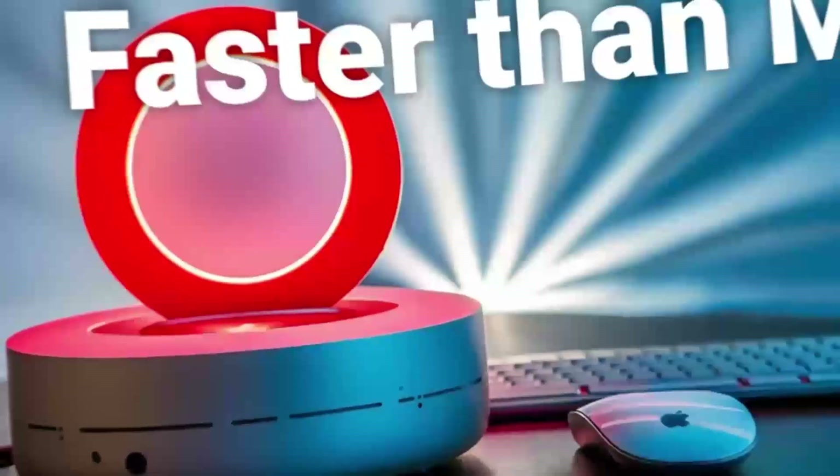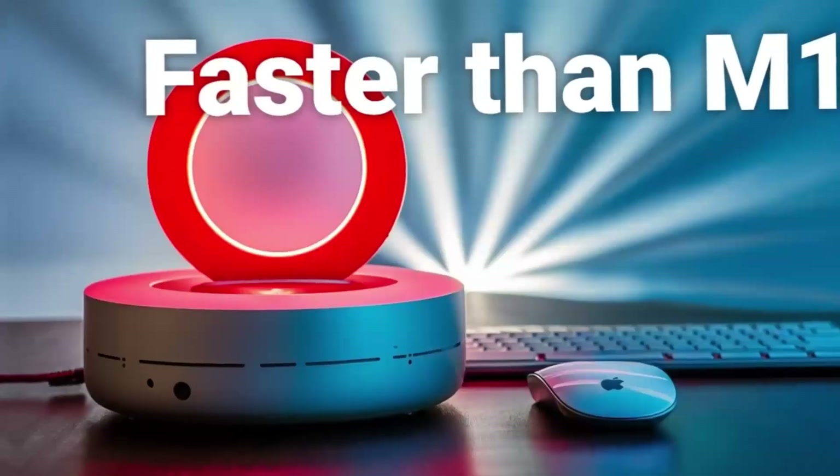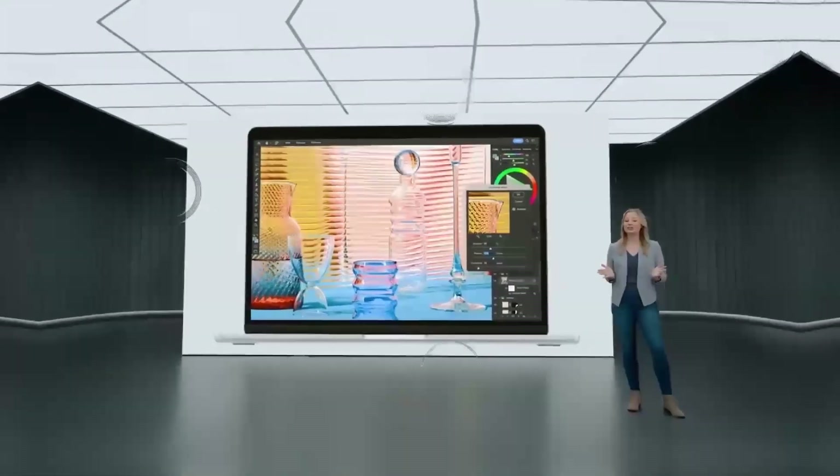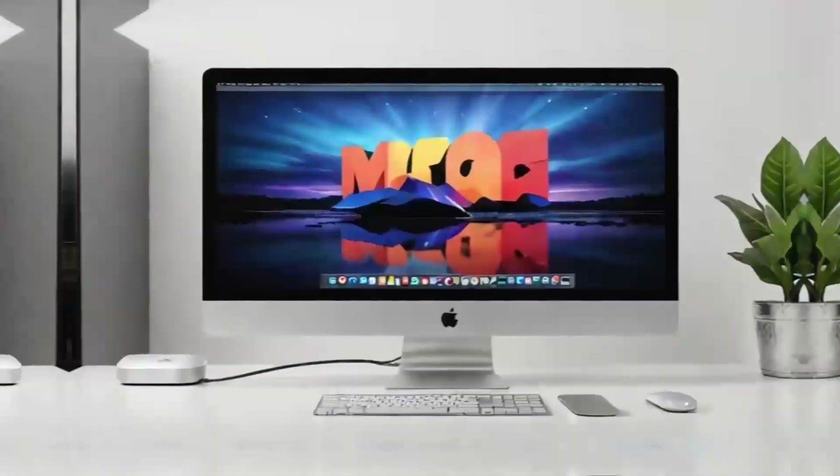The Mac Mini M4's performance in graphics-intensive tasks is also noteworthy. While it may not be a dedicated graphics workstation, its integrated graphics can handle a wide range of graphical applications, from graphic design to light video editing.